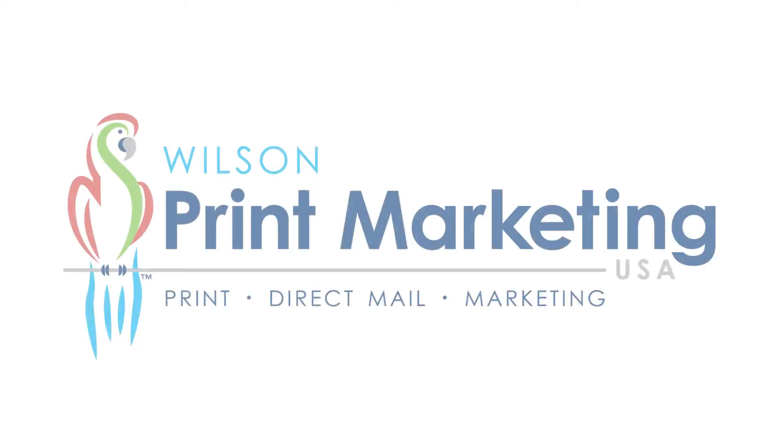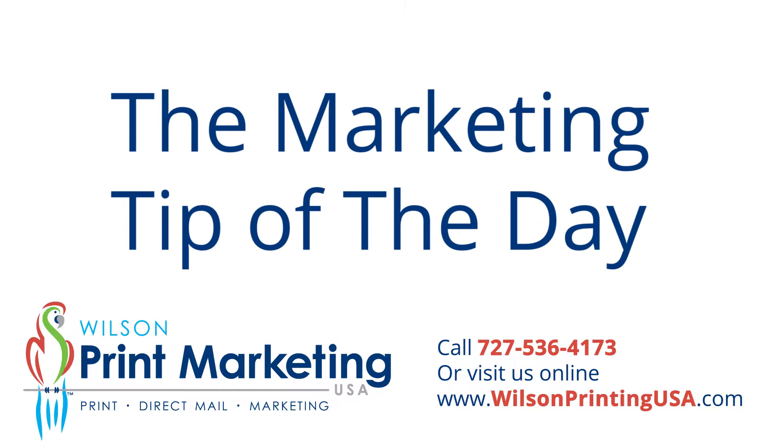Hello America, this is Mark Hale with the marketing tip of the day. I wanted to talk to you today about one of the most overlooked parts of marketing a small business, and that is follow-up.